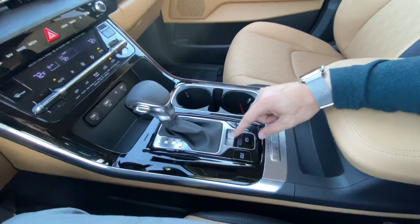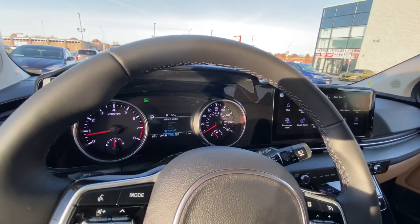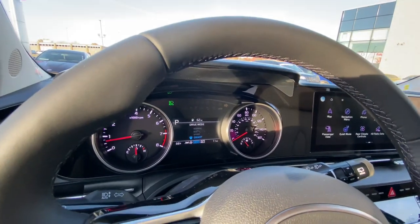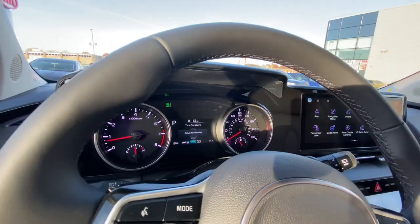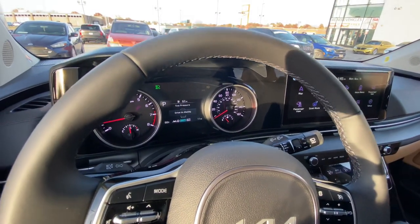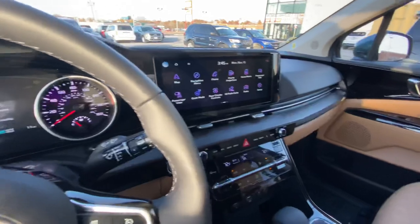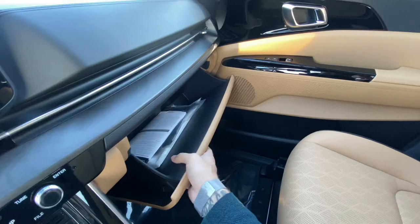We've got heated seats down here up front, Auto Hold right here used in tandem with your electric parking brake, and different drive modes. You can switch between Normal, Eco, Sport, and Smart. Smart is going to change through the modes for you based on your driving habits — it'll keep the Carnival in Eco mode until you get on the pedal more and actually need more performance. Very smart.